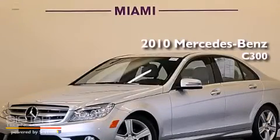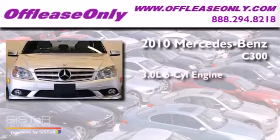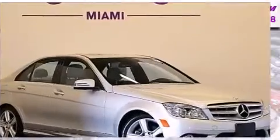This is a 2010 Mercedes-Benz C300. It has a 3.0-liter, six-cylinder engine, a seven-speed automatic transmission, and all-wheel drive.